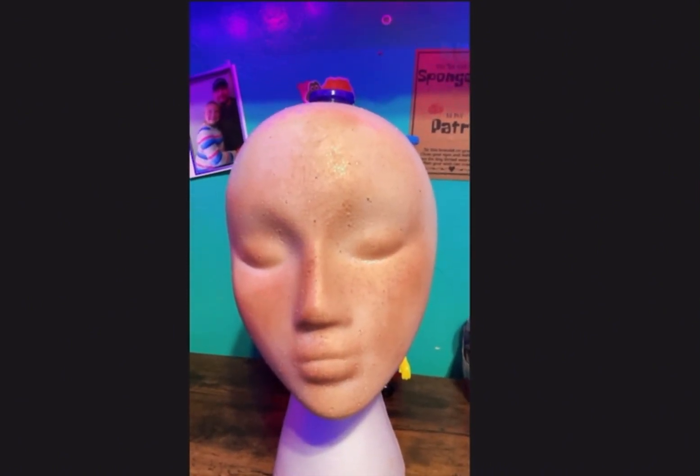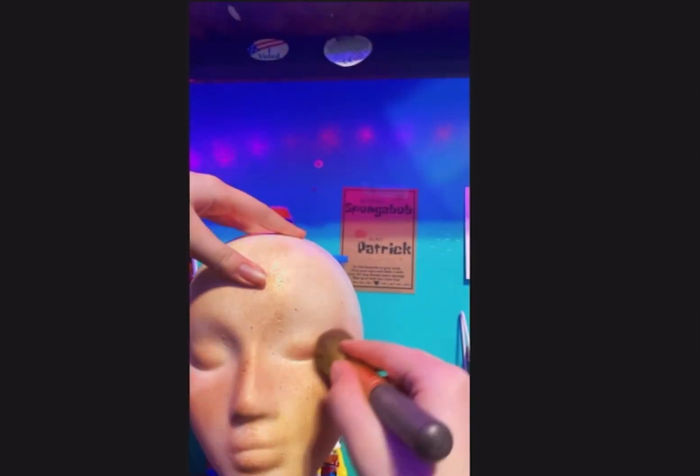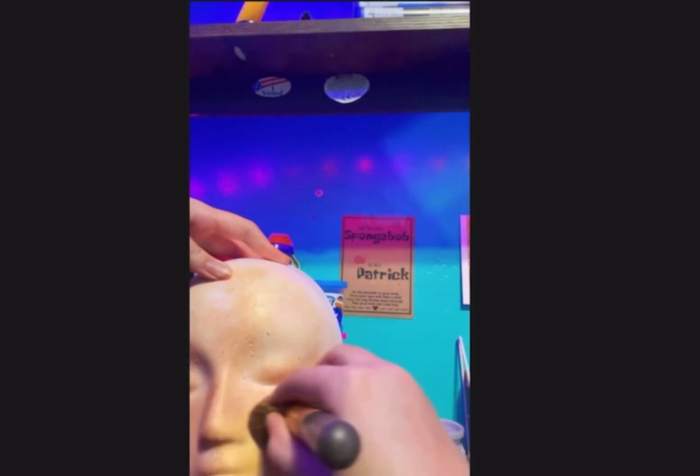According to my calculations, blush is next, so let's get that done. Okay.